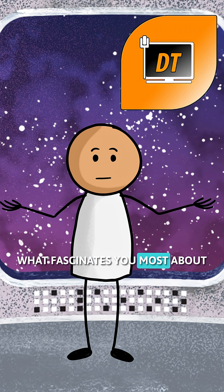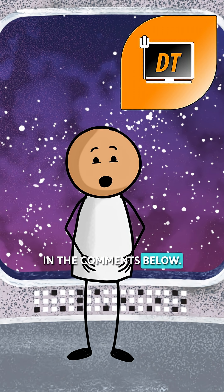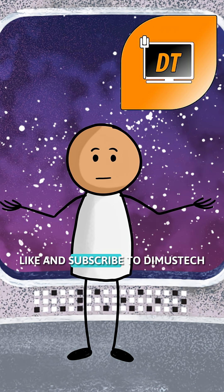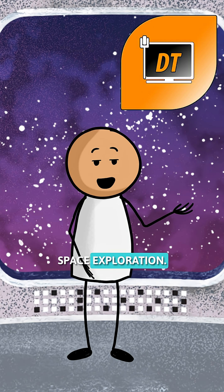What fascinates you most about the technology of the Apollo missions? Share your thoughts in the comments below. Like and subscribe to Dimas Tech on YouTube for more stories from the history of computing and space exploration.